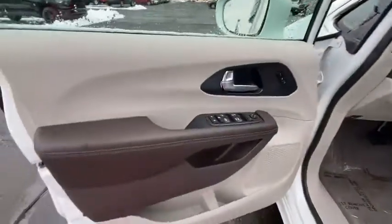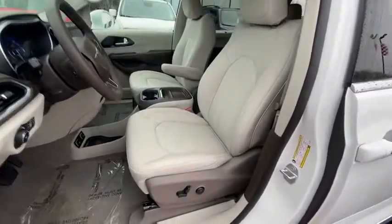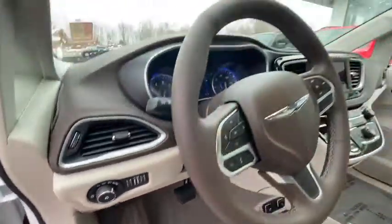Here are some of this vehicle's great options: traction control, power liftgate, dual airbags, leather-wrapped steering wheel, alloy wheels, power steering, four-wheel disc brakes, universal garage door opener, power windows, heated steering wheel, rear window defroster.